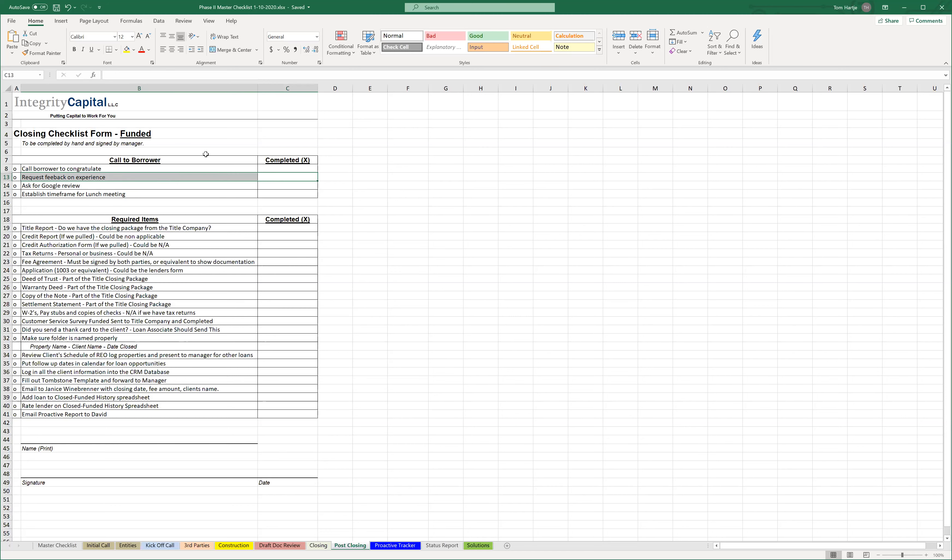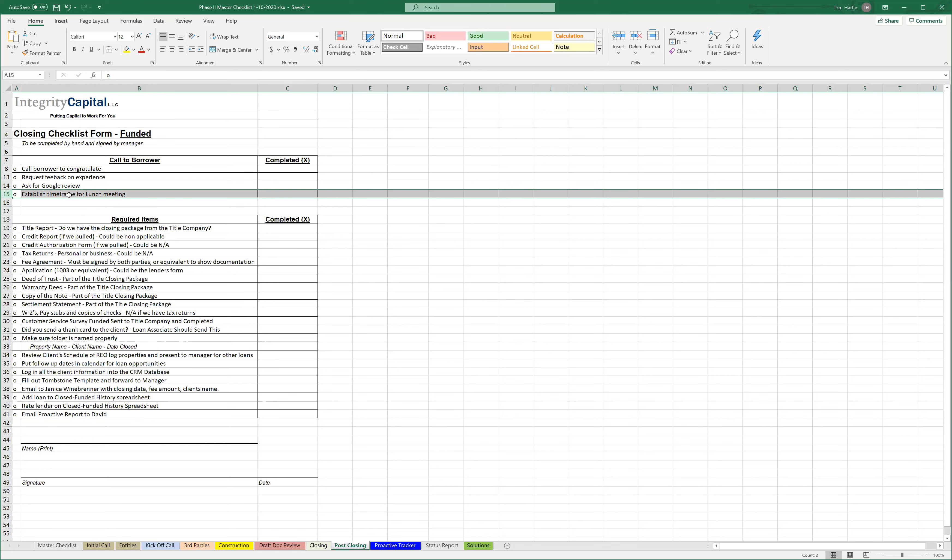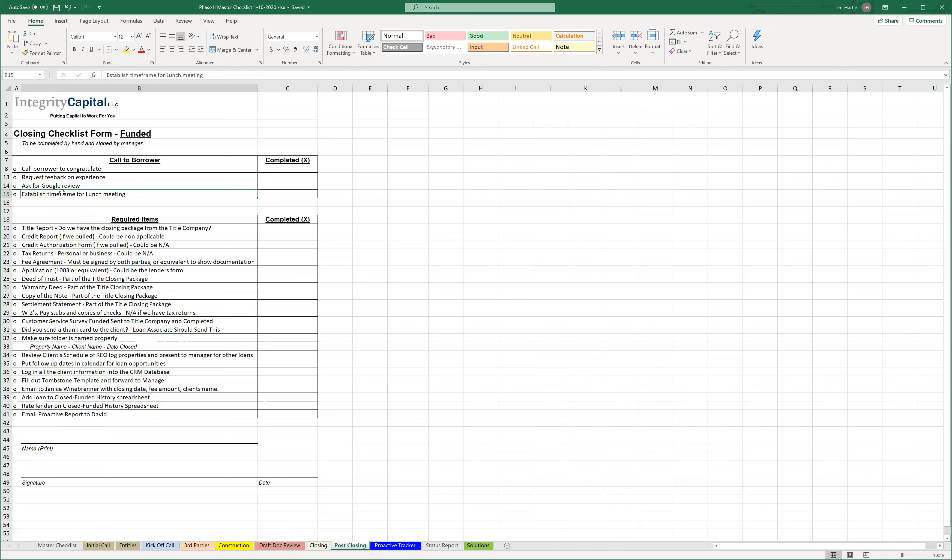At some point, prior to COVID, we were pitching meeting for lunch or coffee, and the intention was that meeting for lunch or coffee was also a good time to deliver that proactive report - because it's face-to-face and it's kind of an eye-opening moment like 'wow, I didn't realize you guys did all this.' But that's probably a 2021 thing, so that's another pause-button item for now.